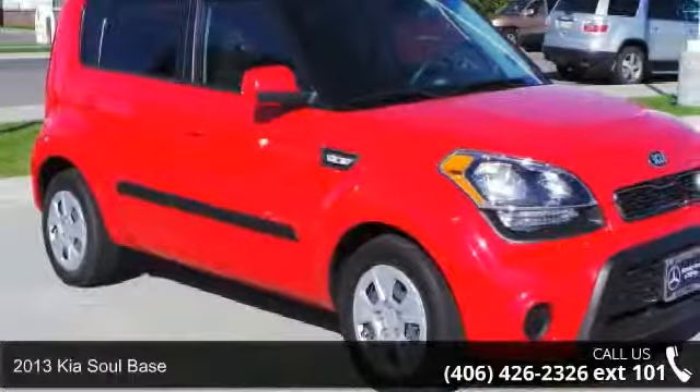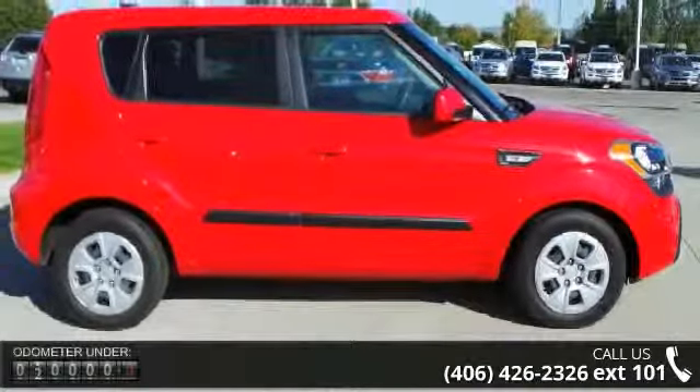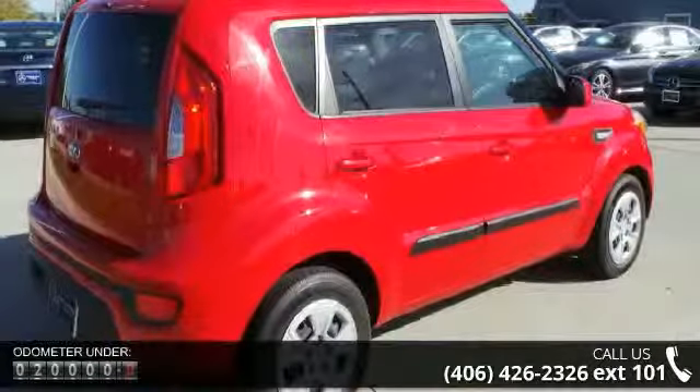Step into the 2013 Kia Soul base. If you are looking for an automobile with great features, look no further. This vehicle comes with a reliable four-cylinder engine connected to a smooth-shifting automatic transmission.